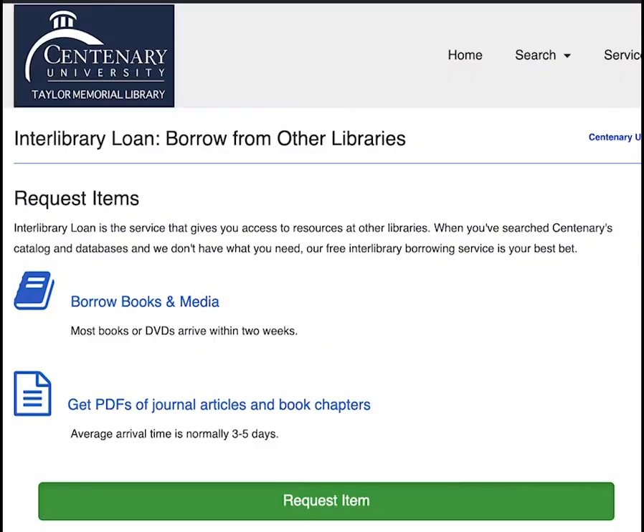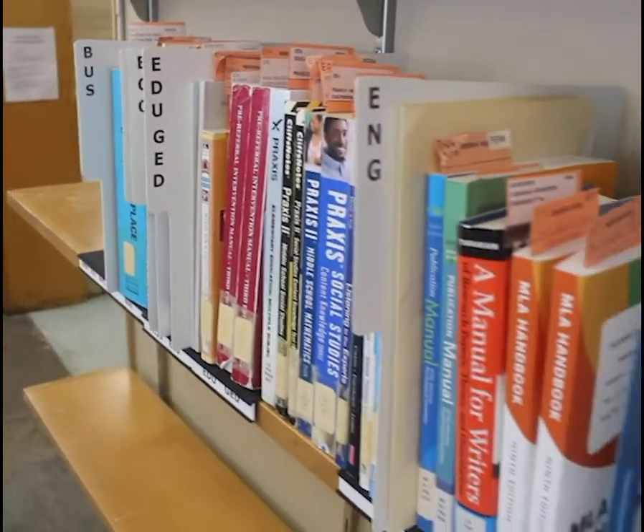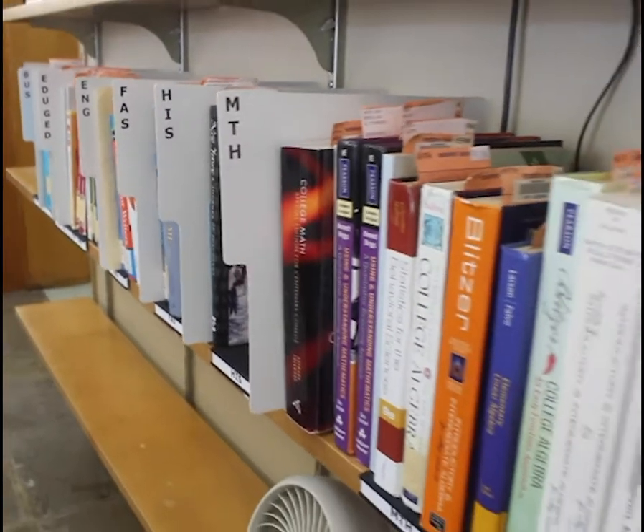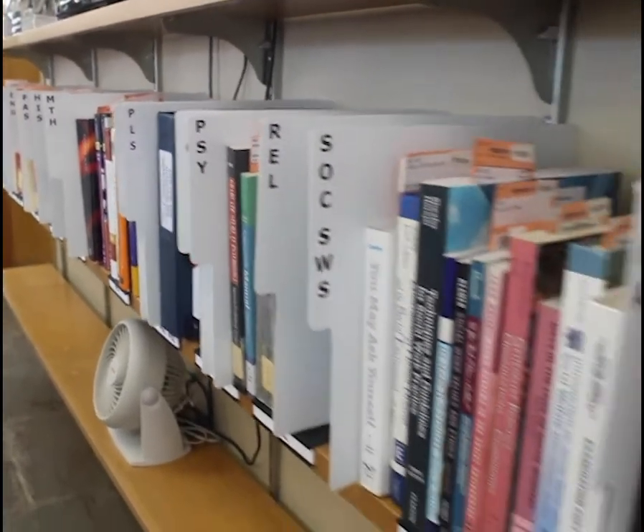In case we don't have a resource you need, you can request it through interlibrary loan, and we will place a request through one of our participating libraries. The library has a reserve section for textbooks. You can place a copy of your textbook on reserve here for use during a semester, and students can check it out for in-library use.